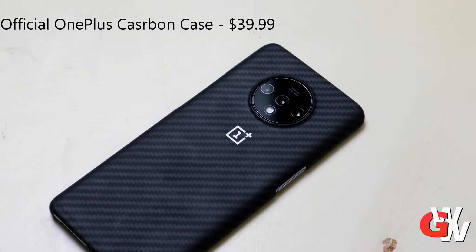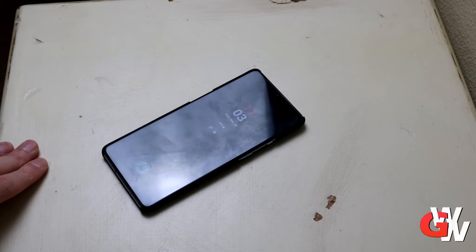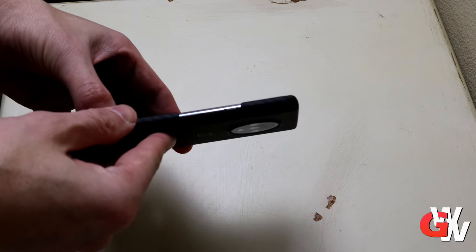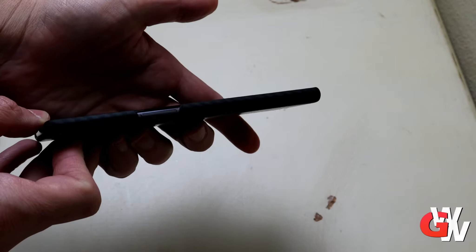I'm using the OnePlus official Carbon case for $40, and it was totally worth the spend. Even that camera housing makes the phone stand out, whereas otherwise Android phones all sort of look alike — but I would certainly prefer those Android phones over the iPhone notch.